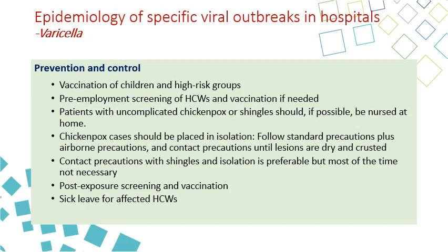For prevention and control, vaccination is key. There is an effective vaccine, so children and high-risk groups should be vaccinated. Pre-employment screening for healthcare workers is important, and those without immunity should be vaccinated. Patients with uncomplicated chickenpox should stay at home. Chickenpox cases in hospital should be placed on both contact and airborne isolation. Post-exposure screening and vaccination are very important to limit outbreaks.